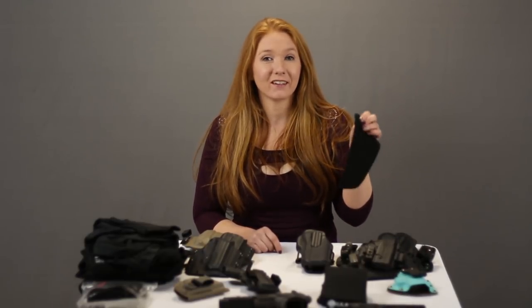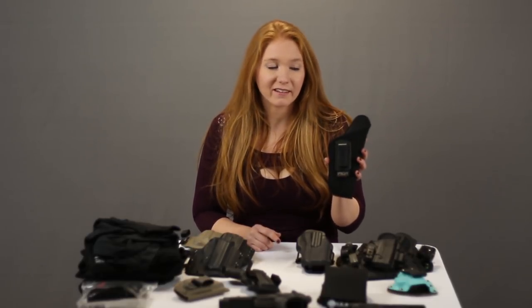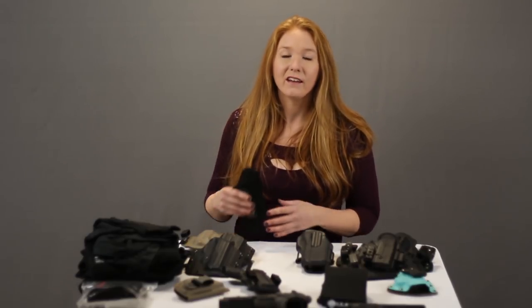See this holster? This is junk — if you're going to carry it, you're going to shoot yourself. And here's why: one rule we have is that when you come to our class, you have to be able to holster with one hand, and these soft holsters close every time you take your gun out. What we see is people trying to jam the gun against themselves as they holster or muzzling their own hand as they're putting it in. The only reason we have this is to show you not to get it.